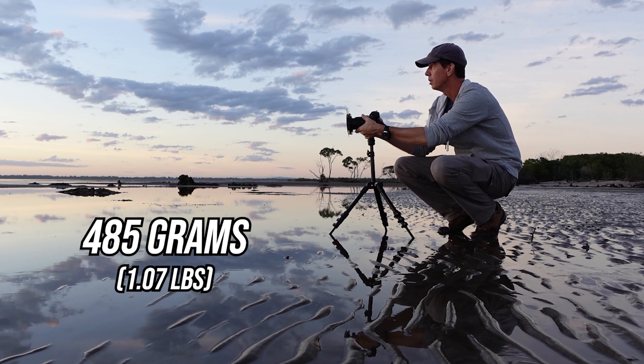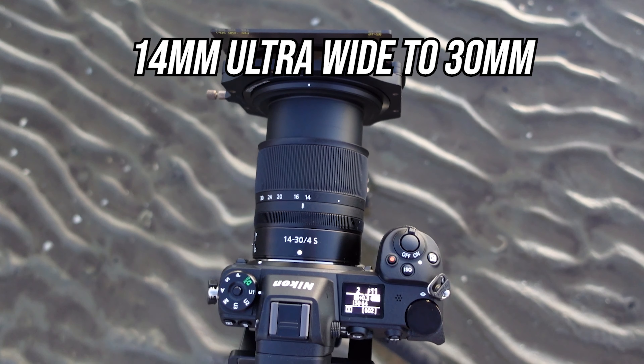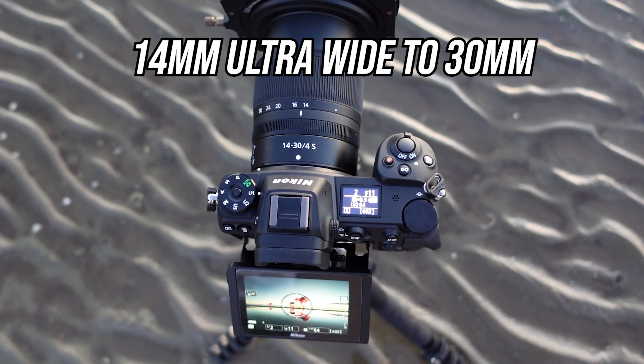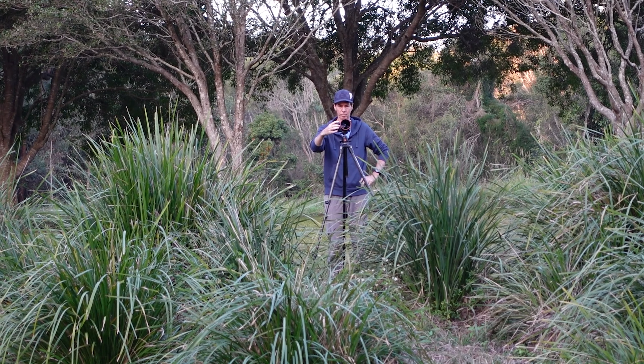One of the main reasons why I bought this lens was for its portability factor when it comes to hiking and traveling. It weighs in at just 485 grams, has an 82 millimeter filter thread, and has a diverse focal range from a wide 14 millimeters to 30 millimeters.